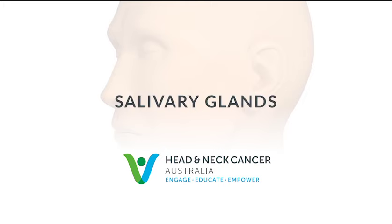This introduction to the salivary glands was created by Head and Neck Cancer Australia for the benefit of patients and families affected by salivary gland cancer.